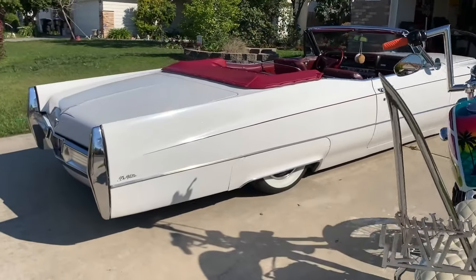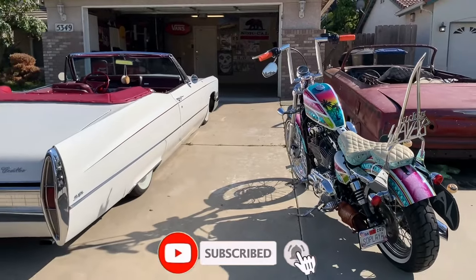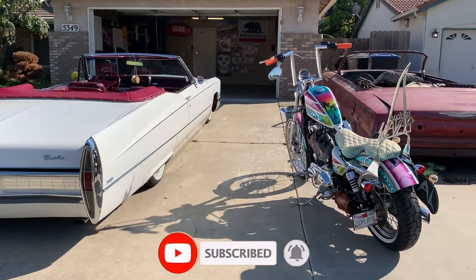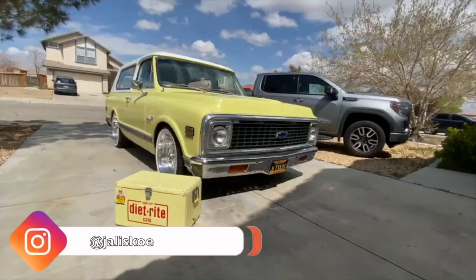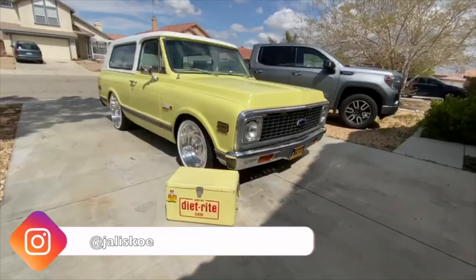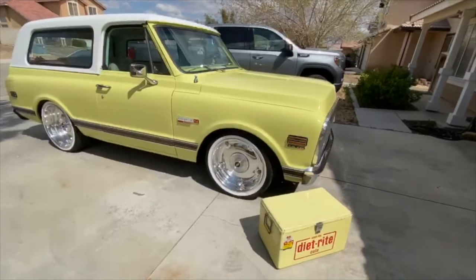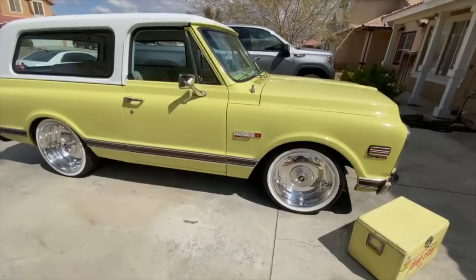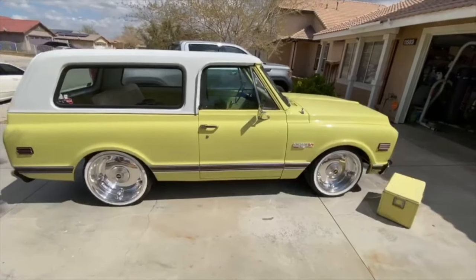That's about it — there's the toys, hope you guys enjoy. Subscribe to Generation Old School, it's an awesome YouTube channel. Alright guys, here's my factory two-wheel drive 1971 Blazer. The drivetrain is a 6.0 LS2 with a 4L80 transmission.